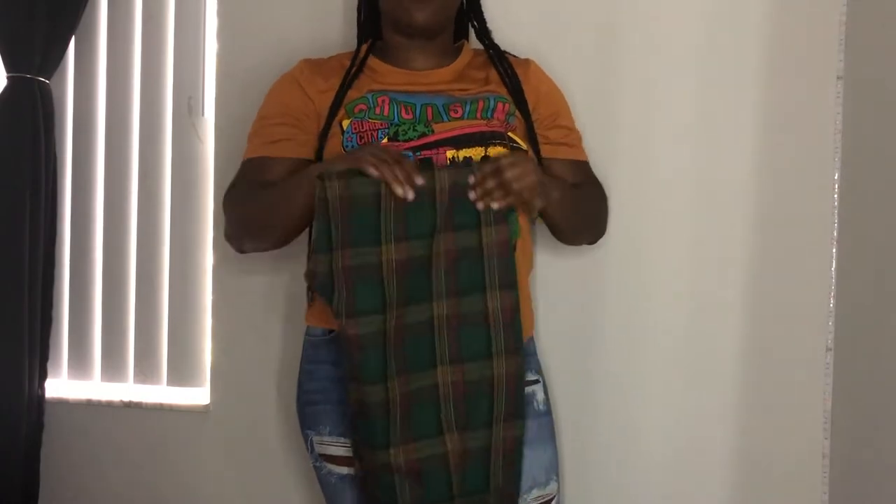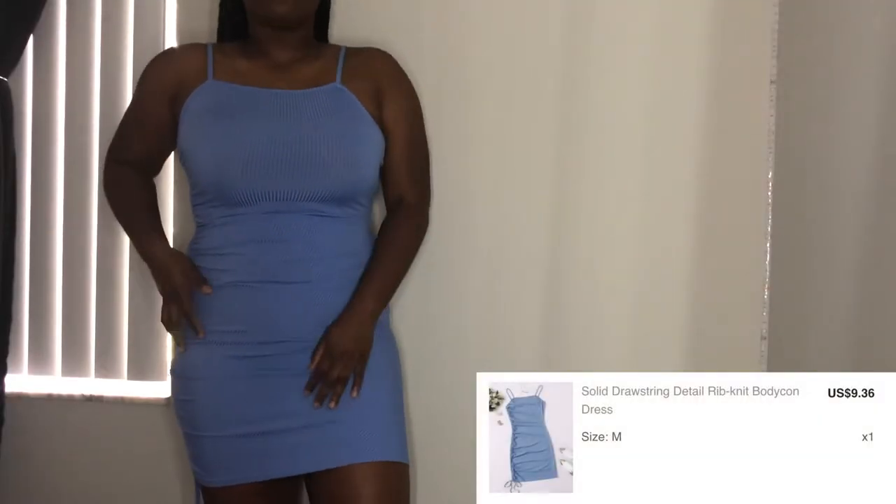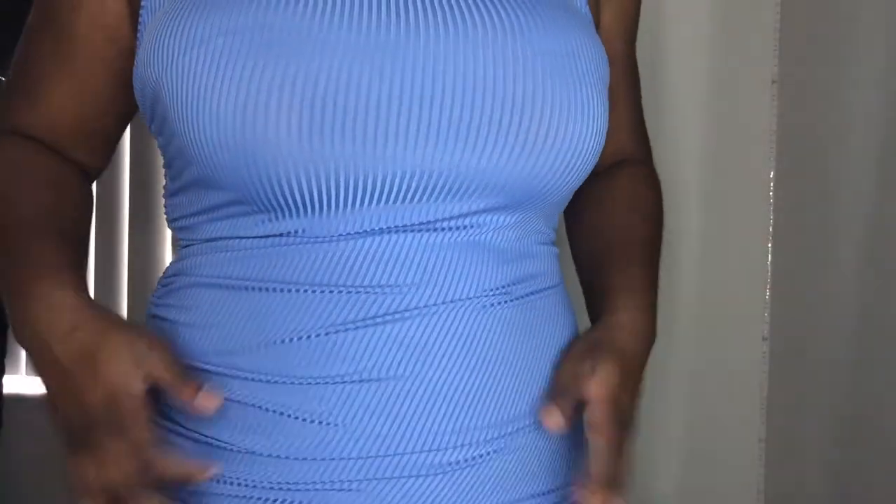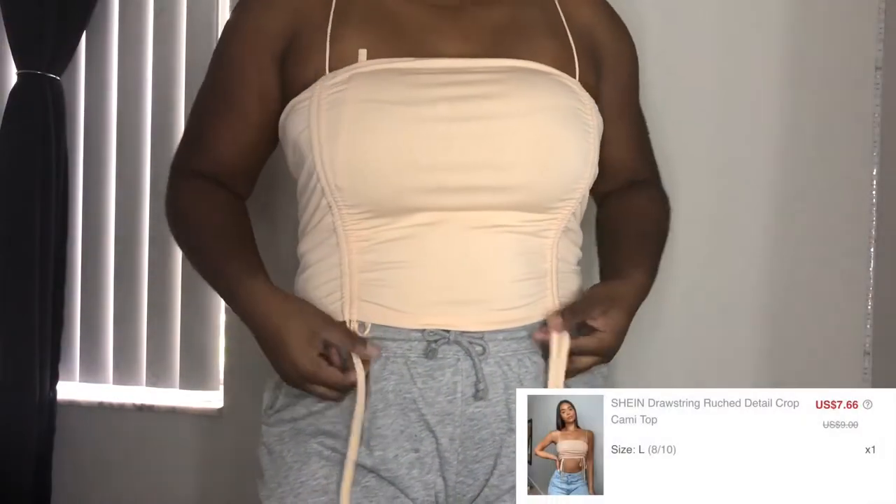I have this powder blue ruched dress — it just ties up at the side so you can make it shorter or longer. The strings are really long, but I figured it was better that they were too long than not long enough. I think the dress is really nice quality, I love the fit, I love the color on me. The straps are adjustable so you can change them to fit how you want. Overall I really love this dress, and the material is not see-through.